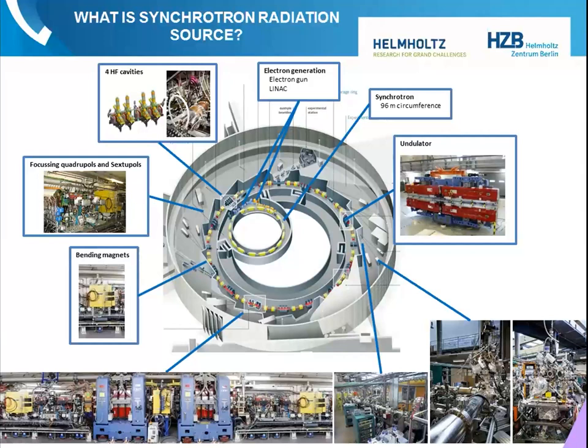They all look very similar, and if you want to have a very close look at a synchrotron, just go around the corner to Elettra. Once it's possible to visit it again, you can have a direct look at your synchrotron in the neighborhood.